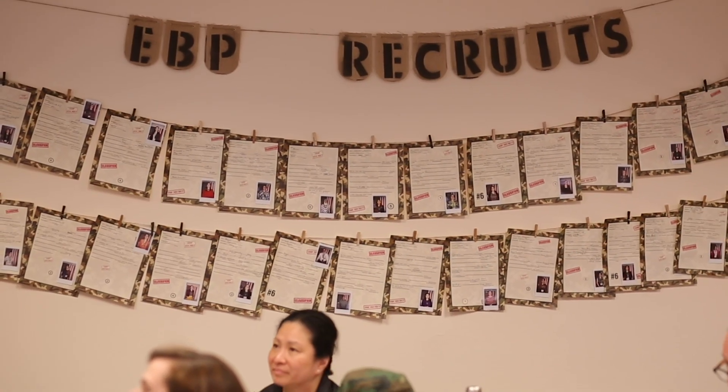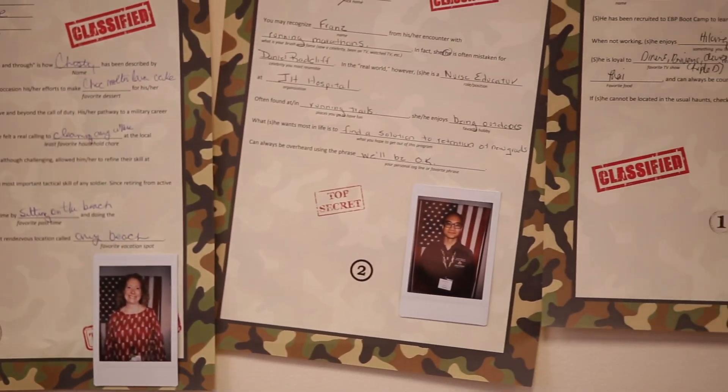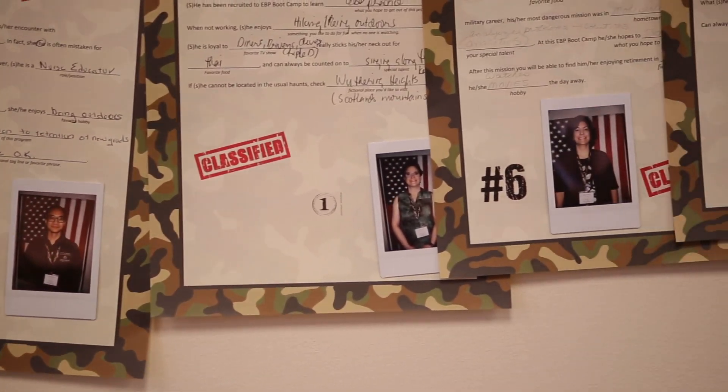I wanted, as part of my professional development, to actually deepen and strengthen my understanding of EBP. The participants will learn the Johns Hopkins model from start to finish. They come in with a problem they want to work on in their organization or on their units, and then they go through the steps of the EBP process using that problem.